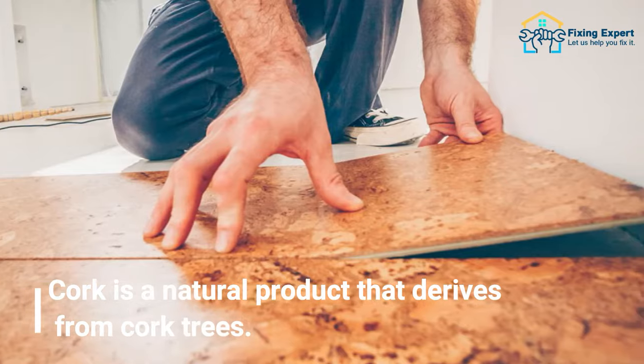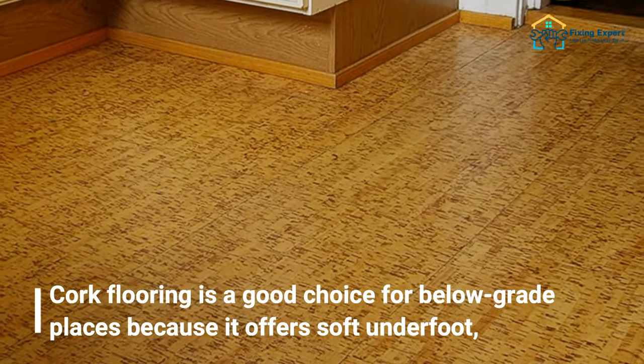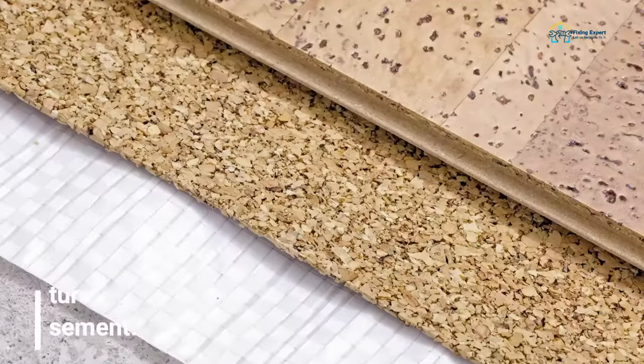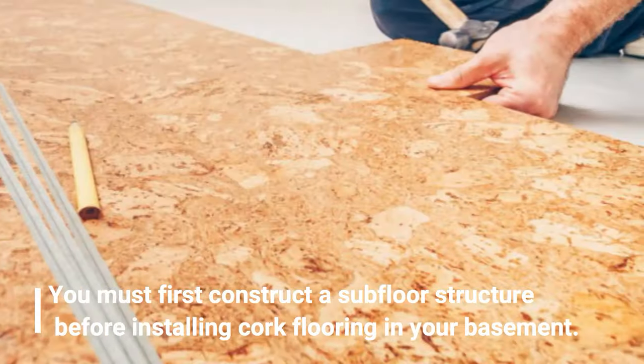Last but not least, the tenth option is cork flooring. Cork is a natural product that derives from cork trees. Cork flooring is a good choice for below-grade spaces because it offers a soft underfoot feel, is simple to walk on, and is warm. However, as an organic material it may be damaged by water, and you must first construct a subfloor structure before installing cork flooring in your basement.